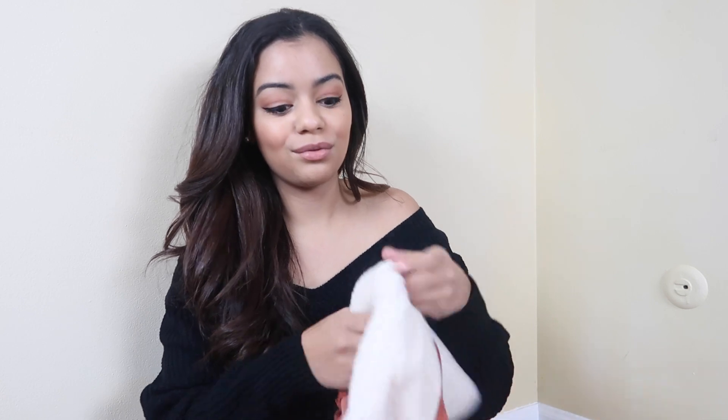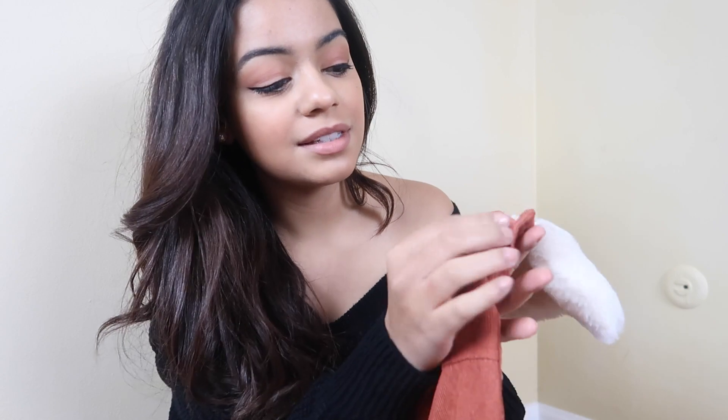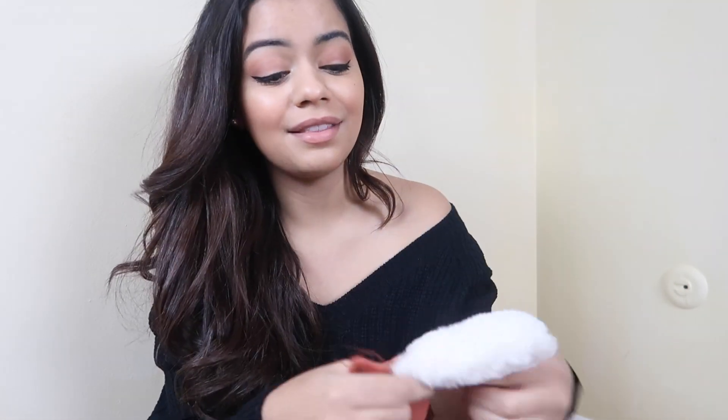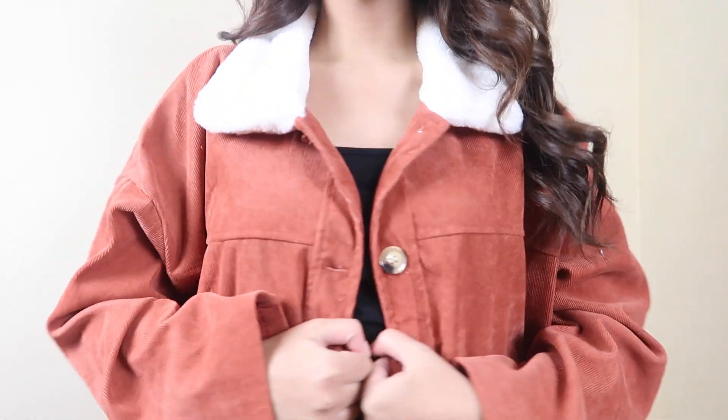The next thing I got was this really nice jacket. I love the color — I love the salmon color, it's really nice, and it appears super super soft. It is very oversized though — this is a small and it looks huge on me. So just keep that in mind if you're planning on buying this. I'm kind of into it. I will give it a thumbs up because I think it would look really cute with some heels, like some booties.